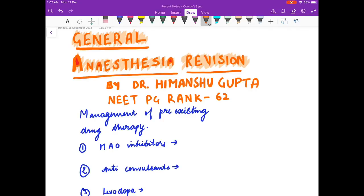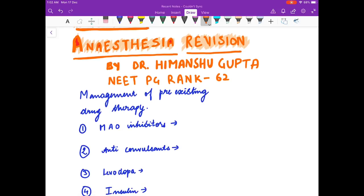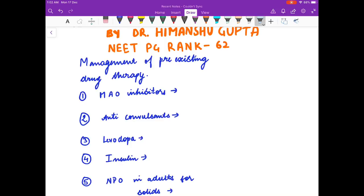Hello friends, welcome to my channel. I am Dr. Himanshu Gupta, and in this video we are going to revise general anesthesia. As you have seen in my previous videos, I will be discussing anesthesia in the same format — first I will ask you questions, and then I will give the answers. So friends, let us begin our discussion.